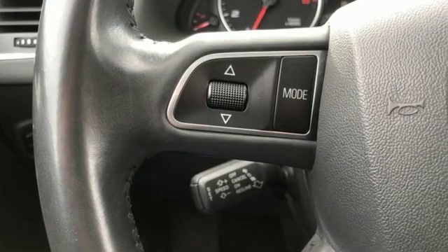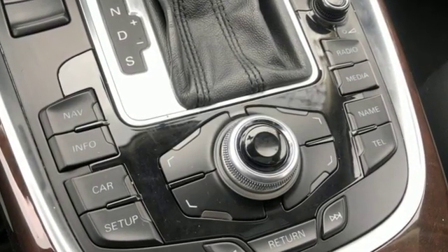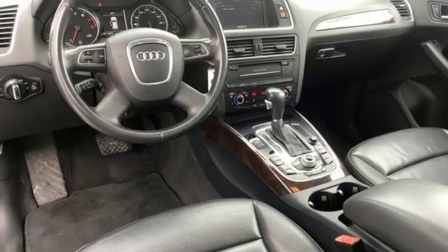Kelly Blue Book finds the Q5 offers just right styling outside, a beautiful and comfortable interior, and equally impressive levels of comfort and performance.